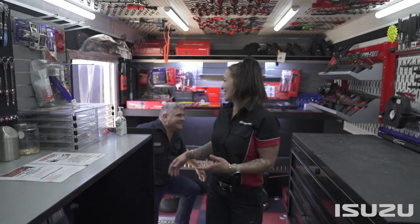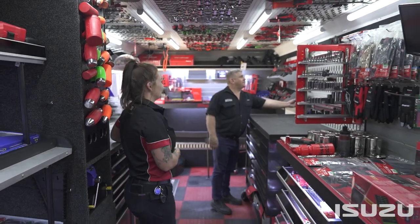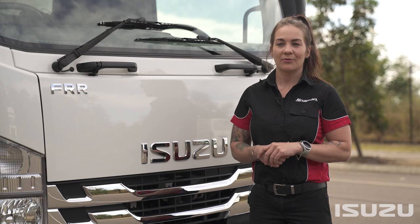My truck plays a huge role. Being a mobile tool store, it looks like your everyday body truck, but once you open the back and have a look inside, it's my office, it's a showroom, and it's a place for all my trades and apprentices to come and shop.